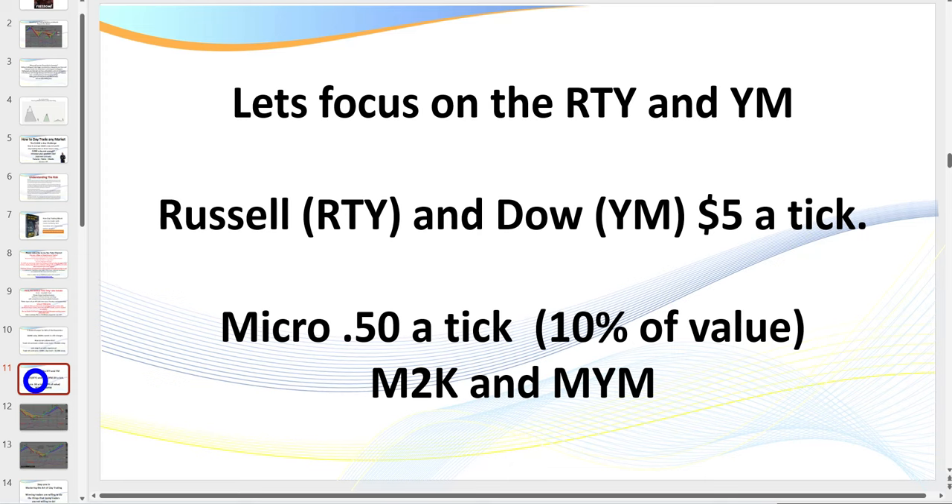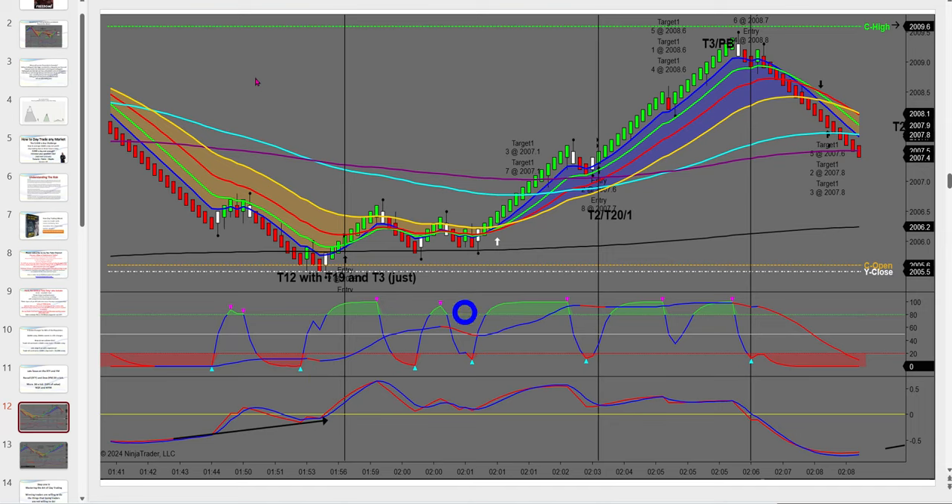In today's session we're focusing on the RTY and the YM. The trades executed are on the Russell, but you can apply it also to the 6A — these are markets that are $5 per tick. You've got the Russell, Dow, the 6A which is the currency futures market, and of course the NQ which is $20 a point but $5 per tick. If you don't have the funds initially required to trade these big contracts, you can trade the micros, which are only 10% of the value.